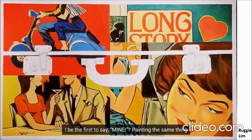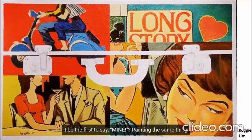Painting the same thing without making it look like it's the same thing is a skill that is essential. Art is essential.